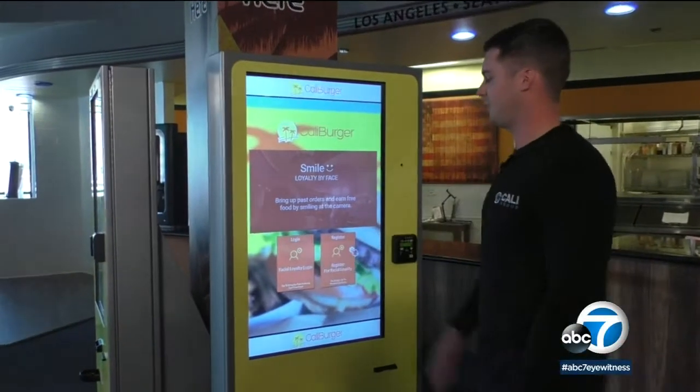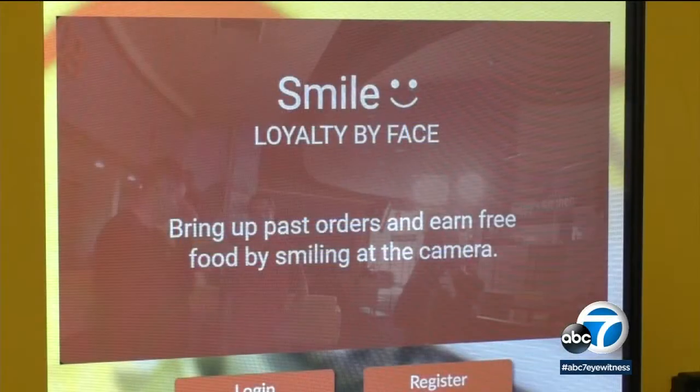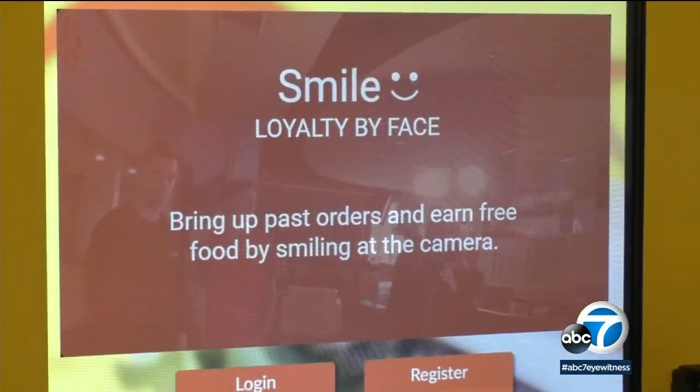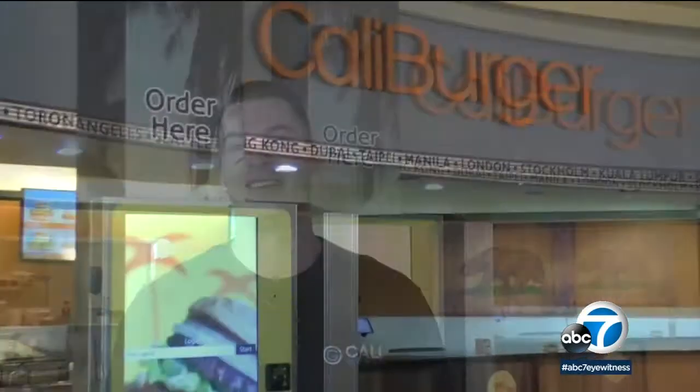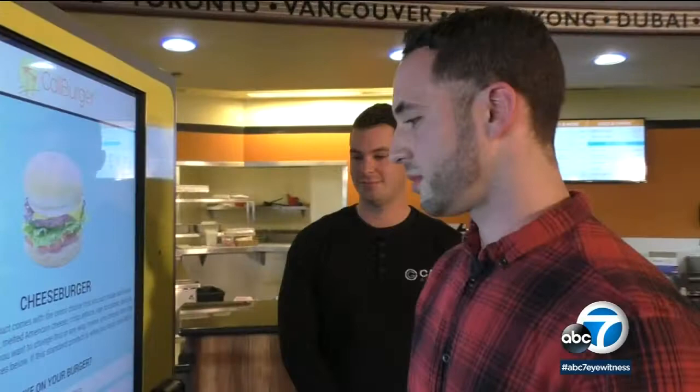Roco is ordering lunch without reaching for his wallet, thanks to new facial recognition technology. We're launching FacePay in our self-ordering kiosks — you're actually paying with your face when you check out with your order. Hallie Berger teamed up with NEC, a facial recognition company, to pilot this program.